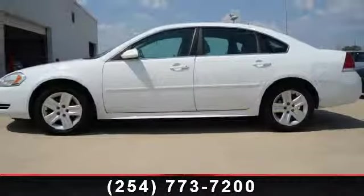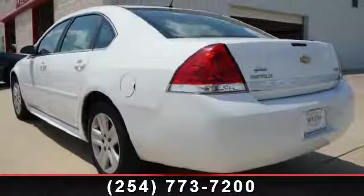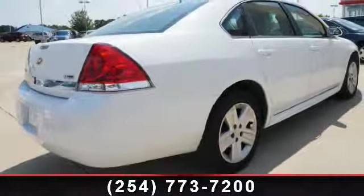This vehicle's top features include Cruise Control, Steel Wheel, Bucket Seats, AM FM Stereo, Satellite Radio, Driver Airbag, CD Player, Front Wheel Drive, and Power Steering.